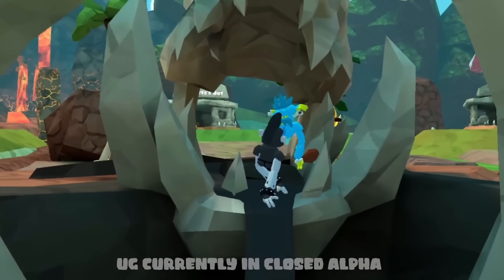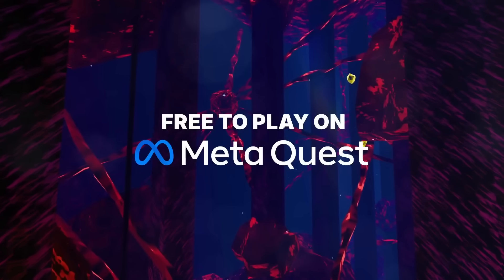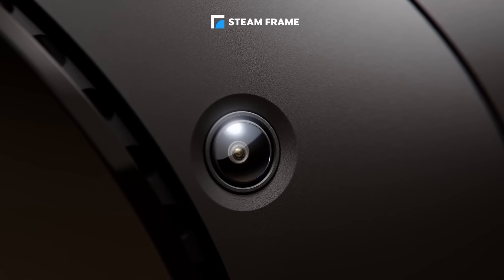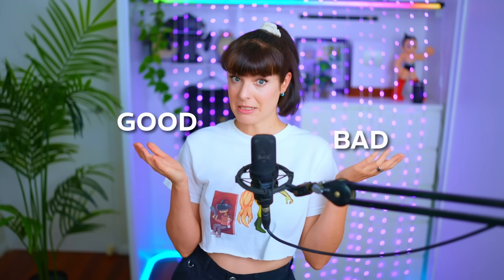I also believe that this makes Android apps really easy to port, which means Quest games. So in theory, developers who release games on the Meta Quest should be able to port their games over super easily, and they could potentially show up on the Steam store too. For tracking, it has full inside-out tracking, using four cameras on the headset to track the controllers, similar to the Quest — which means no base stations and no lighthouses.